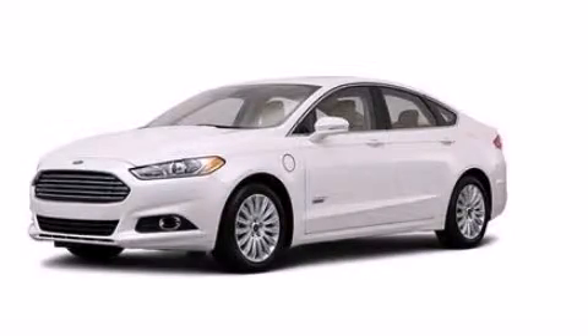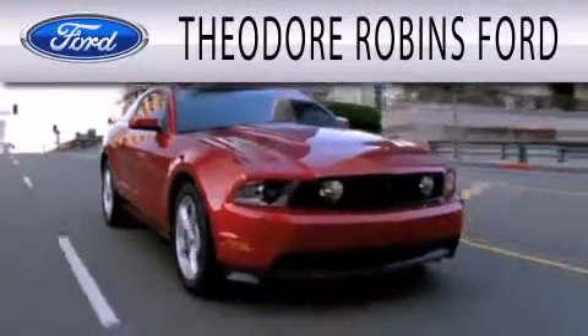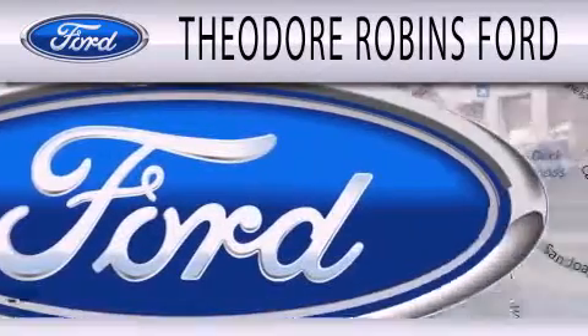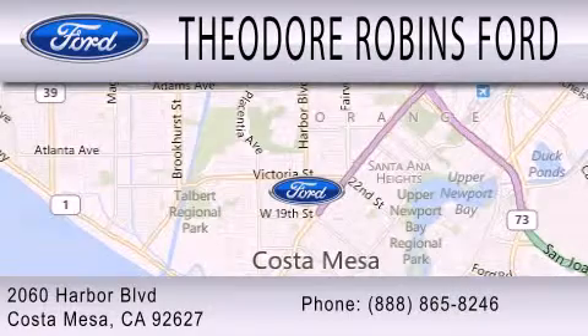Call now to find out how you can own this breathtaking vehicle. Theodore Robbins Ford is dedicated to doing everything possible to ensure that the experience you have selecting your next vehicle is as pleasant as possible. We're located at 2060 Harbor Boulevard in Costa Mesa.